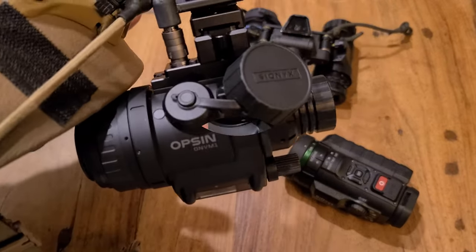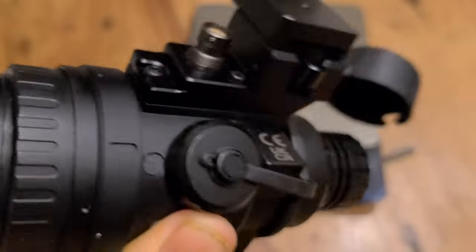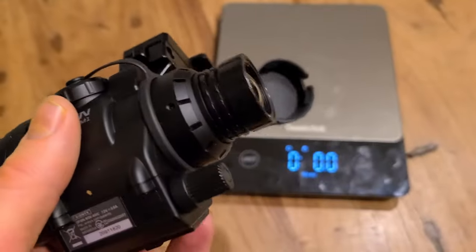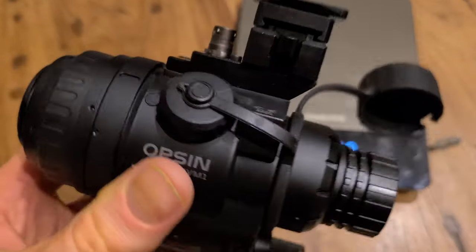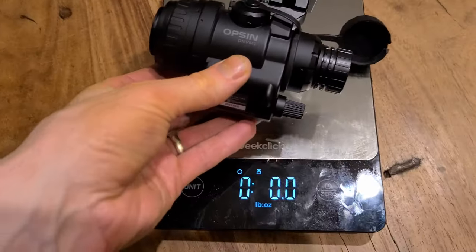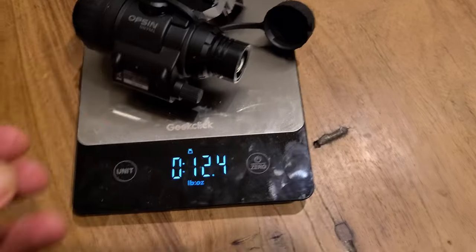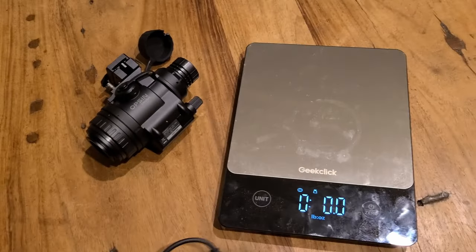Although I haven't used the Opsin long term, I do like how it feels. The device is lightweight, while the fit and finish gives the impression that it's well-made and should be reasonably durable. The Opsin feels a bit lighter than the PVS-14 if you're not counting the battery pack, which velcros to the back of your helmet.